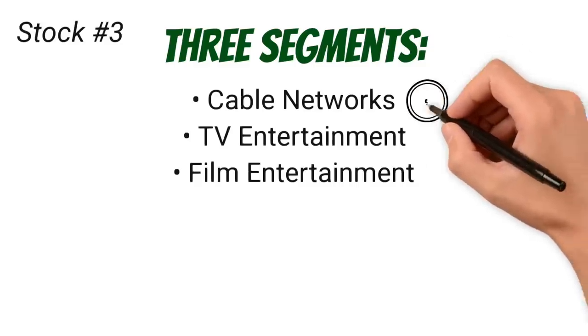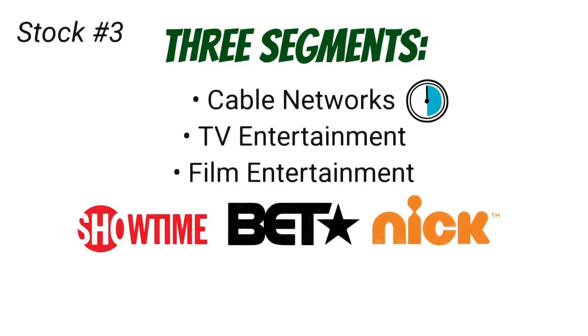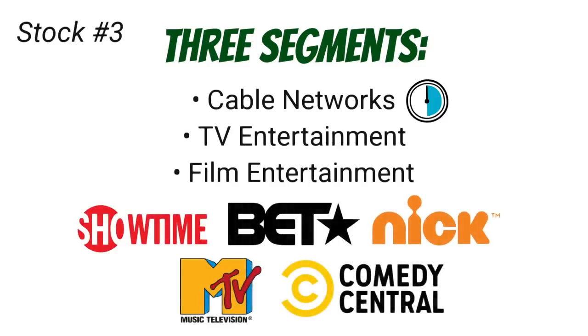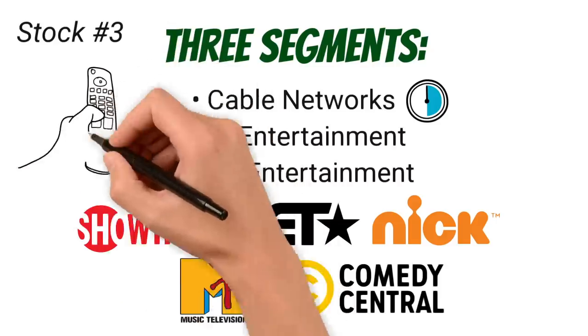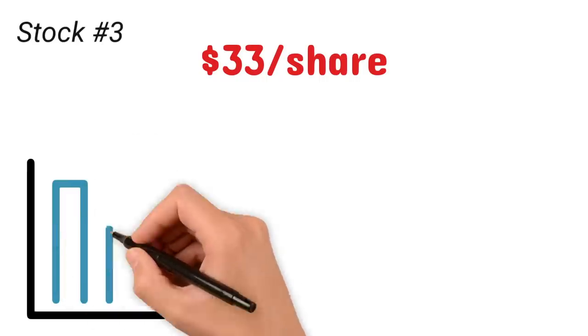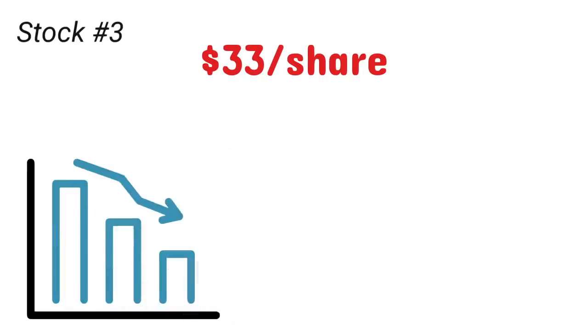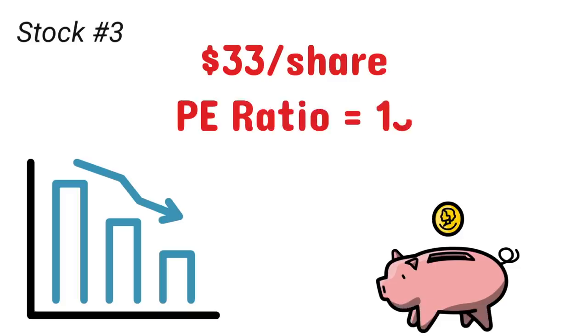The cable network segment accounts for nearly half of the company's revenue. The company owns networks such as Showtime, BET, Nickelodeon, MTV, and Comedy Central. The trend of consumers ditching cable for digital streaming has not been a good thing for Paramount, given how reliant the company is on cable to make money. At around $33 per share, Paramount's stock price is trading significantly below where it did 22 years ago in 2000. The company has a market cap of $22 billion and trades at a P/E ratio of around 13.